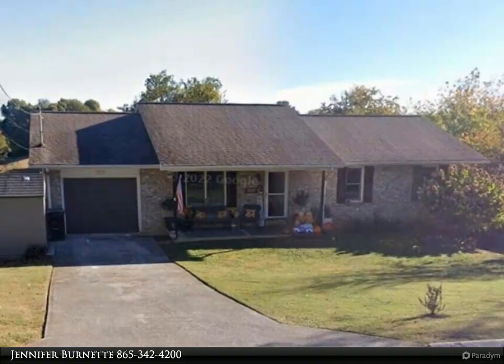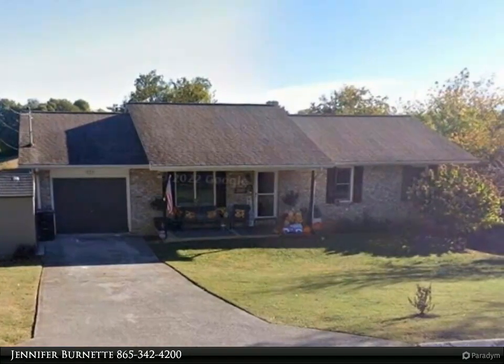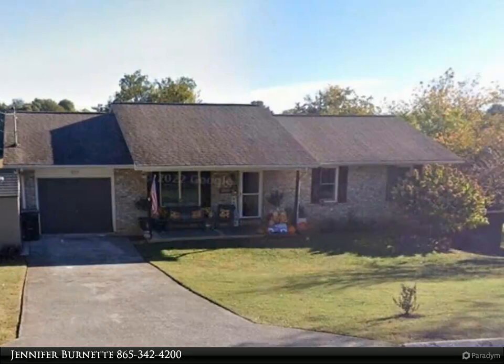And the totally renovated kitchen of your dreams. Downstairs just keeps the space coming with two more bedrooms, an office or study space, an extra large living area, and even a sweet little cubby.